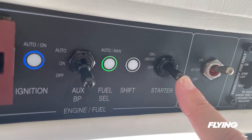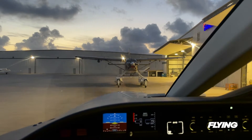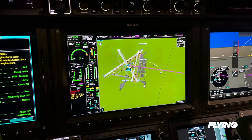With an auto-start protocol intended to reduce the introduction of error and closely monitor the startup sequence, getting into the 960 and taking to the air feels streamlined. It certainly helped during our pre-dawn start as the coffee was kicking in.